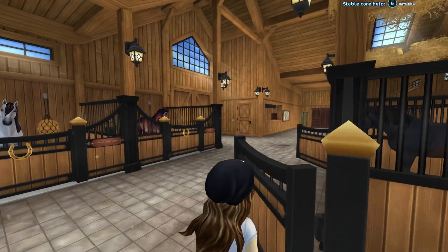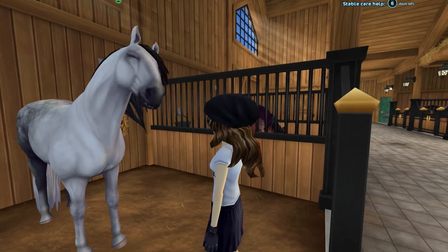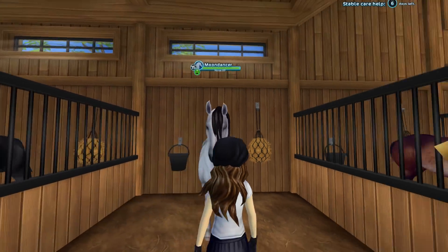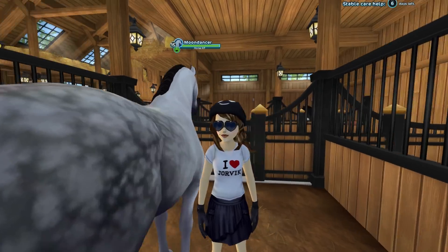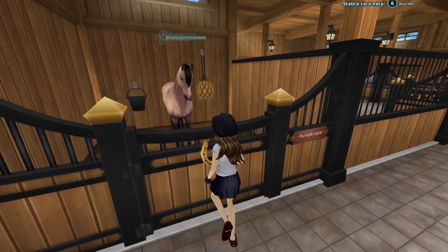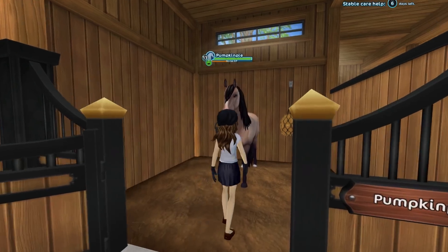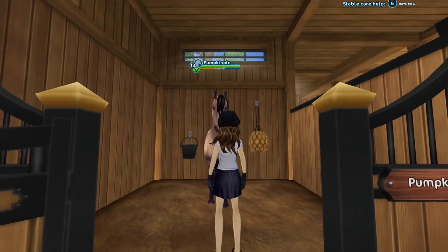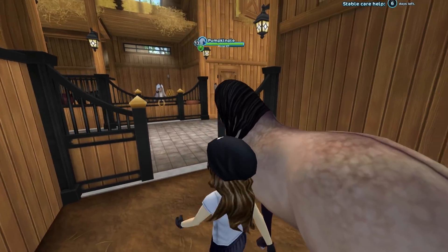Moon Dancer is my only horse that is from the Star Stable Horses app. I love this horse — I had so much fun leveling it on the Star Stable Horses app, and it was my quickest and fastest horse to level, because when you raise a horse in the Star Stable app they come to the game at level 10. Pumpkin Pie is my newest horse, the one I am currently training. She is the new buckskin Lusitano — gotta love her — and she is one of two Lusitanos in my collection. I just love her dorsal stripe.